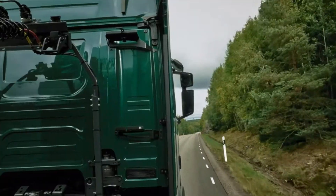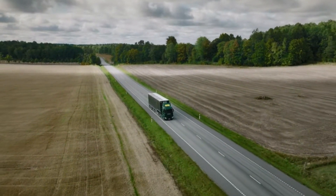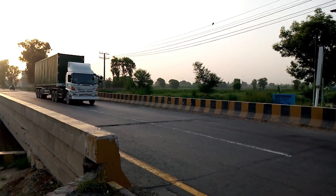They're testing this groundbreaking vehicle on public roads in Sweden for the very first time. In a recent press release by Scania, the stage is set for a remarkable journey towards sustainable transport.